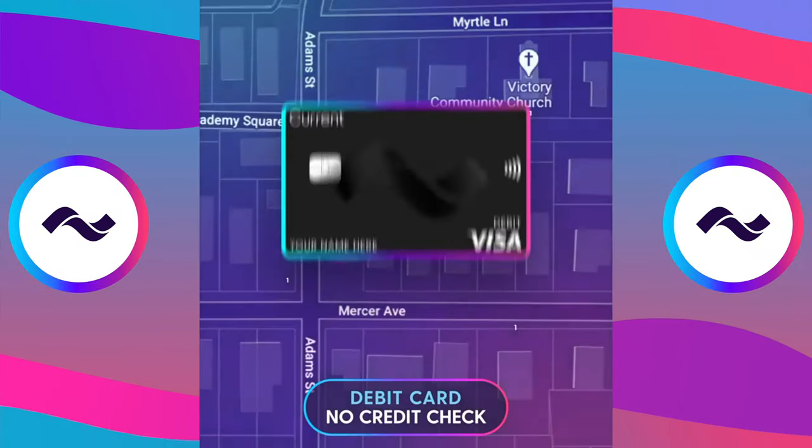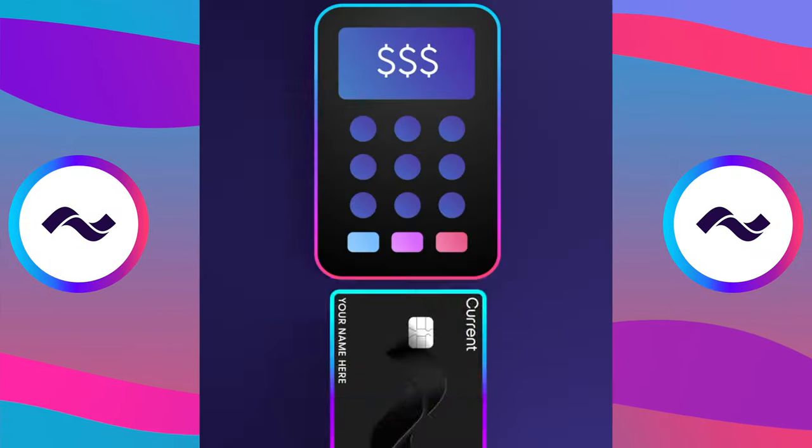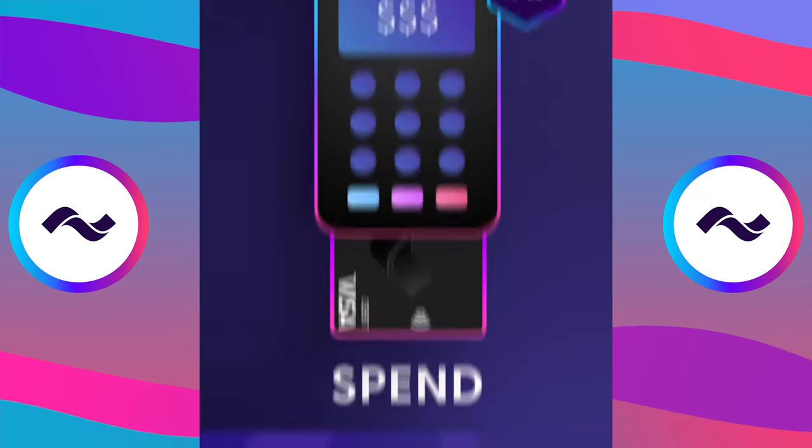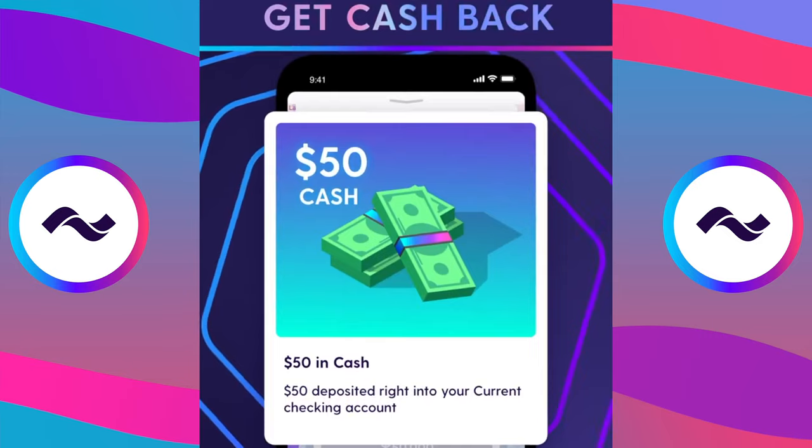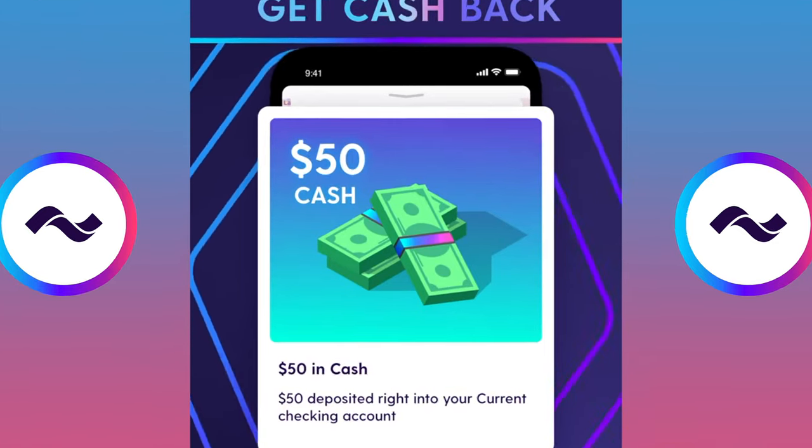Like I mentioned earlier, you're actually able to get up to 15 points per dollar, which is basically 15% cash back at participating retail locations. The amount that you're able to earn is going to depend on where you're shopping. But the good thing is there's a really helpful map right in the Current app that shows you exactly where you can earn those points and how many points that store is currently offering. And you can also redeem those points directly for cash that will go right into your Current account, which is always an added bonus.